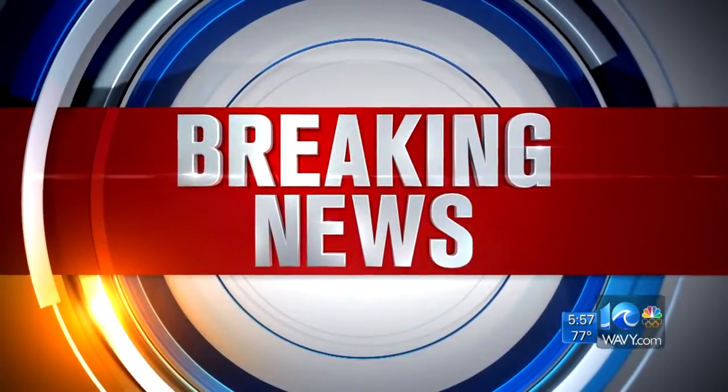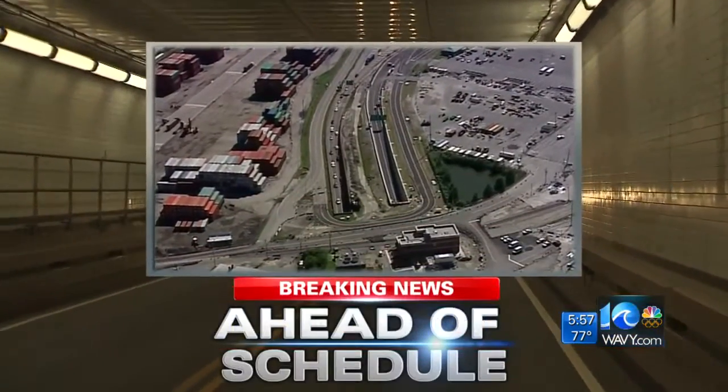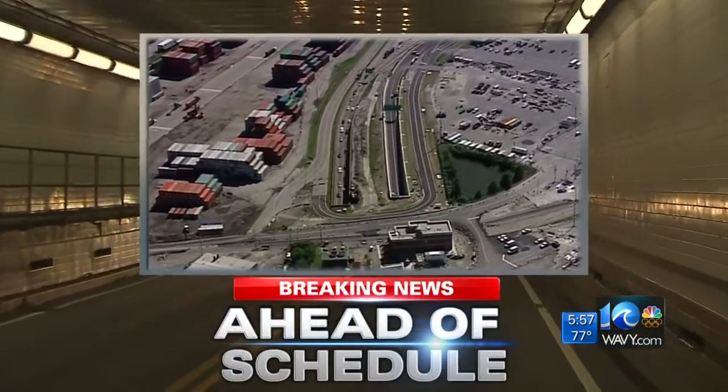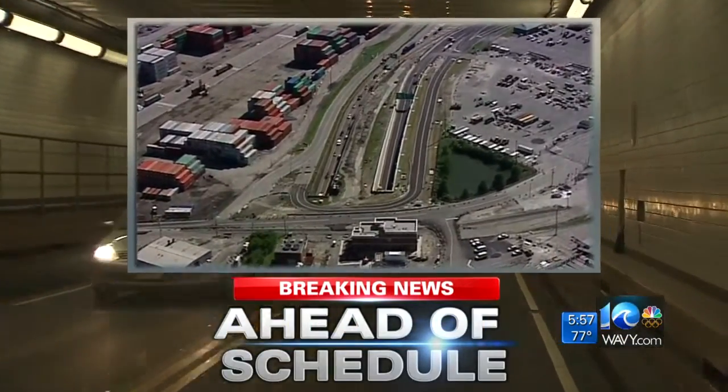Right off the top at 6, breaking news — a huge help for your commute. 10 On Your Side has learned that the Midtown Tunnel Project is ahead of schedule, not just by a few days, but several months. The new tube is almost ready for you to make your way from Norfolk to Portsmouth.